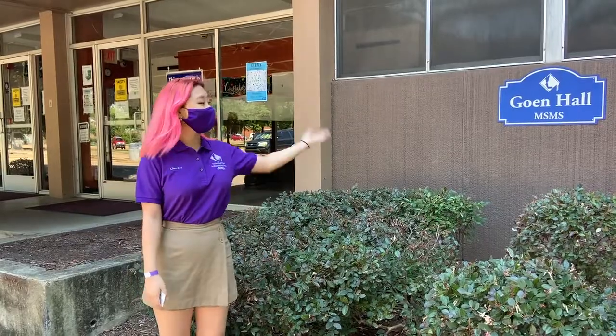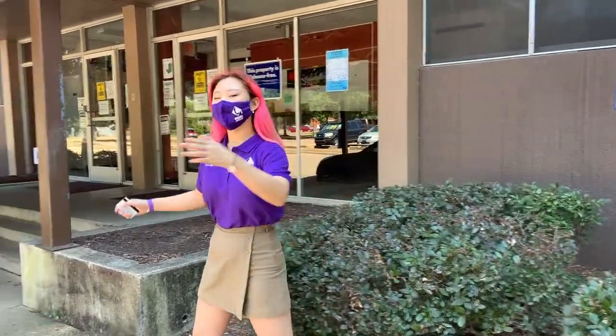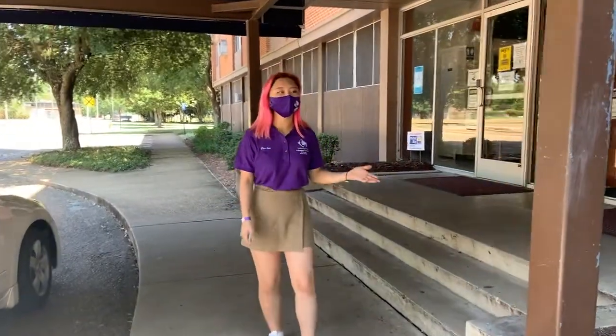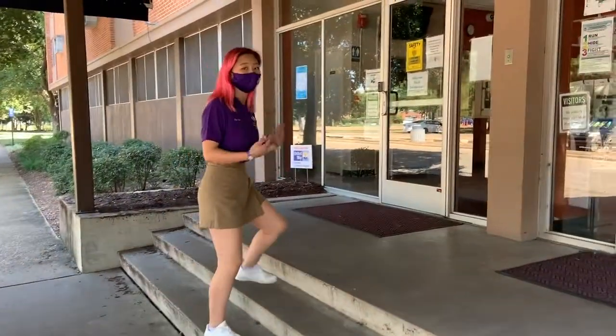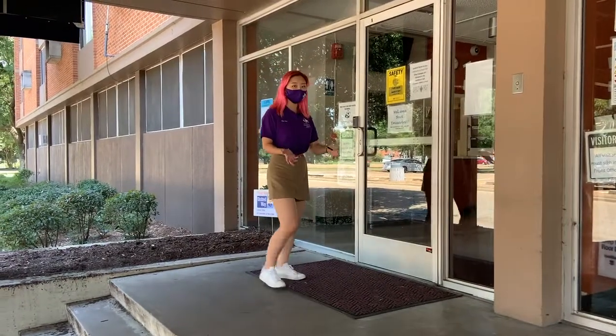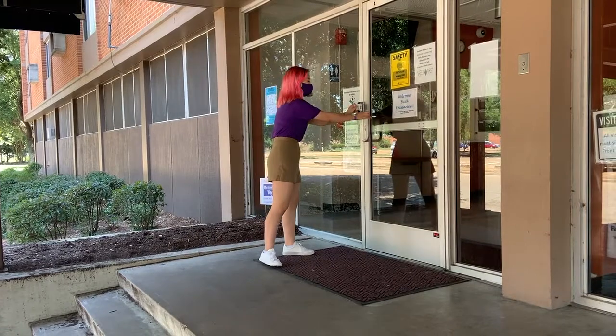These are our dorms. Going is our girls' dorm and just around the corner is Frasier, which is our boys' dorm. At the front lobby there's always someone at the desk to help you out with anything like sign-ins or problems you need to resolve at the dorms. To enter the dorms you need to use your MSMS key card or your ID — you just scan and enter.